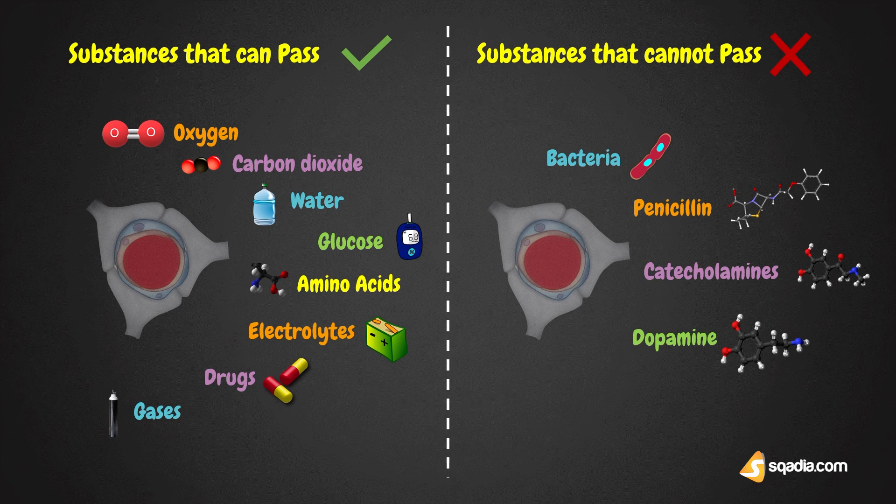In infants, since their barrier is not well-developed, bile pigments enter their brain tissues and cause jaundice. It causes damage to the basal ganglia, leading to kernicterus, which is a type of brain damage that can result from high levels of bilirubin in a baby's blood.